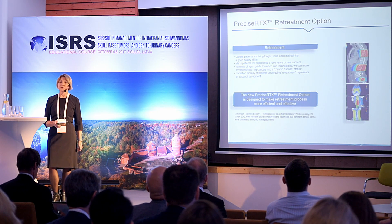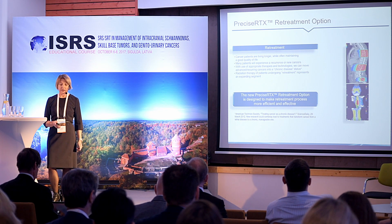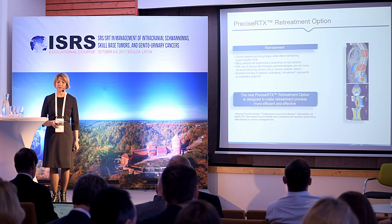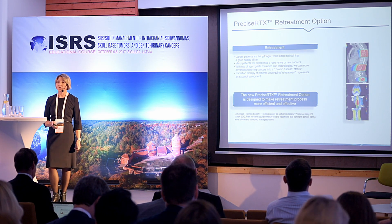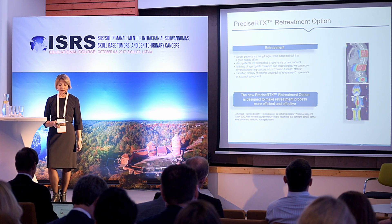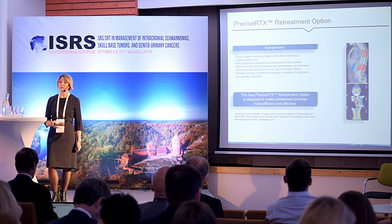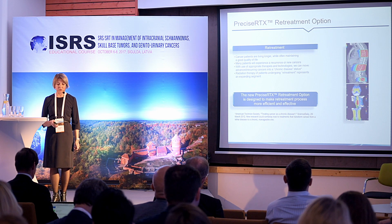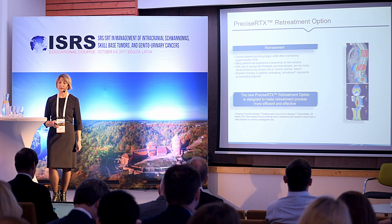The Accuray treatment planning station has the unique feature Precise RTX, an option for re-treatment. This option is designed to make the re-treatment process more efficient and effective.